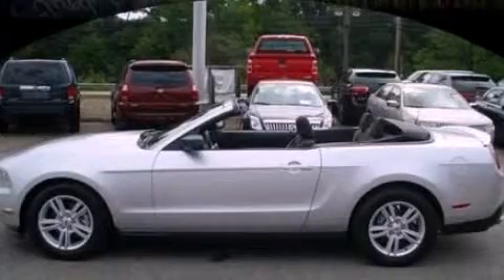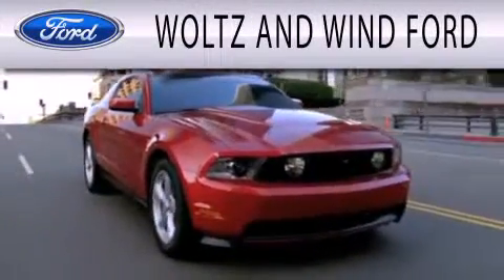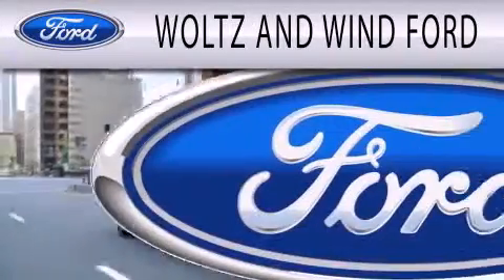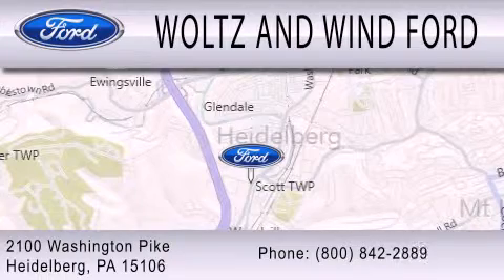Please call us today for more information on this great vehicle. Waltz & Win Ford is dedicated to doing everything possible to ensure that the experience you have selecting your next vehicle is as pleasant as possible. We are located at 2100 Washington Pike in Heidelberg.